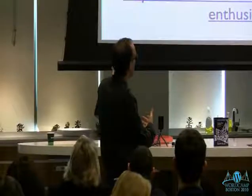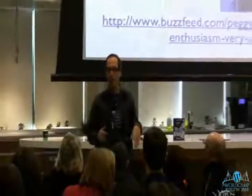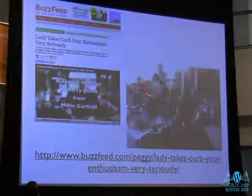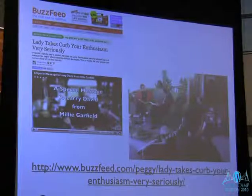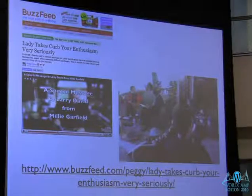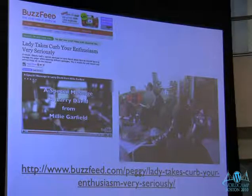What happened was New England Cable News came to the house to interview my mother about elder blogging. While they were there, she mentioned Curb Your Enthusiasm. I asked the reporter if that clip would make it on air and she said yes, so I immediately put up my own video of my mom talking about it — knowing the cable news story would drive search traffic. It ended up on BuzzFeed as one of the top things, which was very timely for SEO.